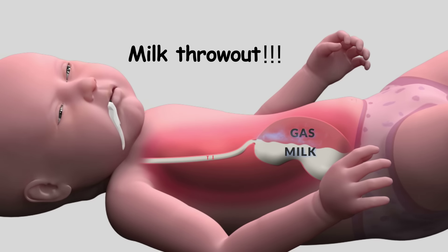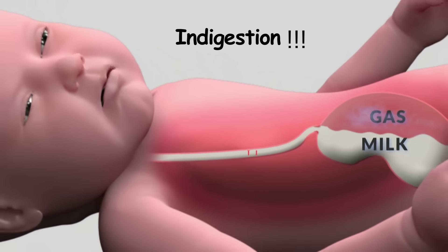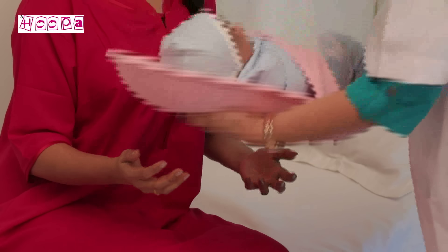Does your baby throw out milk after feeding? Is milk indigestion a big challenge for your infant? Hoopa Feeding Pillow — designed by doctors for feeding.